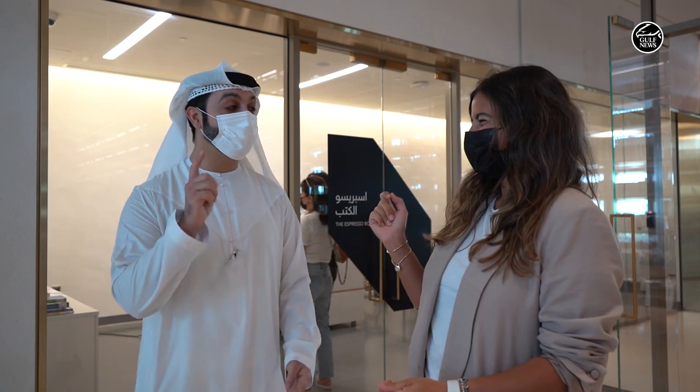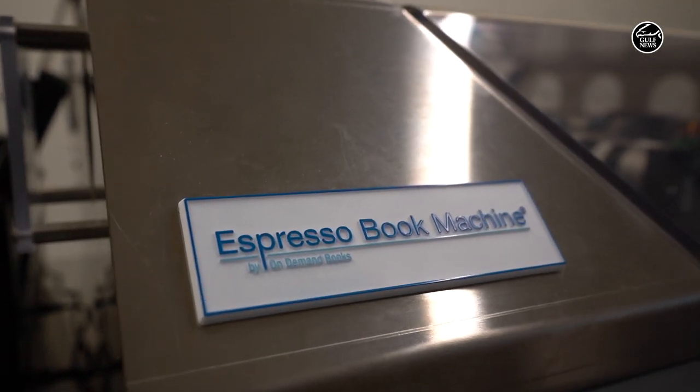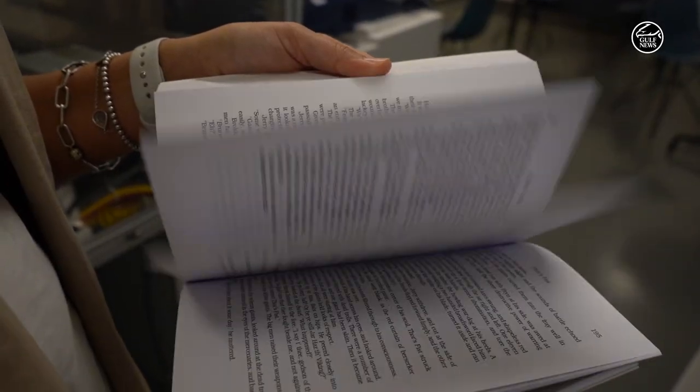So we're here at the Espresso Books. What does that even mean? If you don't find your book here at the library, you can easily have access to the Espresso Book machine, which has up to six million titles on its database, and you can easily print it.